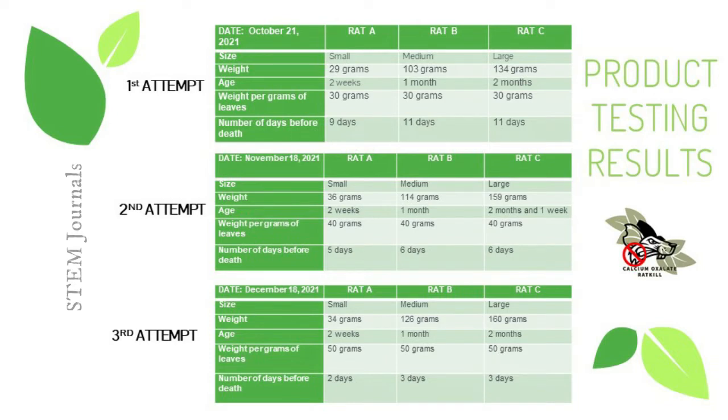On November 18, 2021, for the second attempt, we tried 40 grams of Dieffenbachia leaves in the product. Rats A, B, and C weighed 36, 114, and 159 grams, aged two weeks to two months and one week, and died in just five to six days. For our third and last attempt on December 18, 2021, we put 50 grams of blended Dieffenbachia leaves. Rats A, B, and C weighed 34, 126, and 160 grams, aged two weeks to two months, and died in just two to three days. This illustrates that the more Dieffenbachia leaves added, the more potent the product becomes.